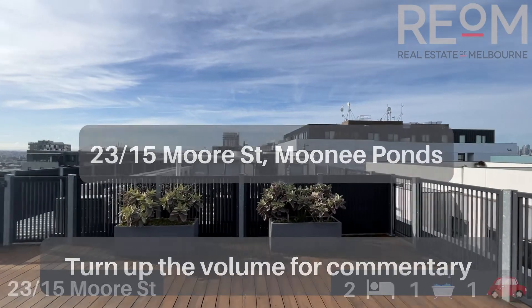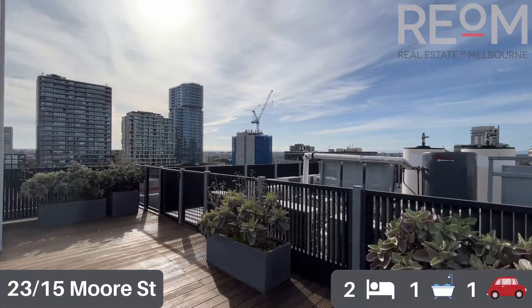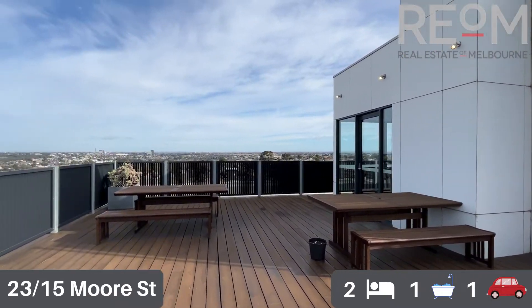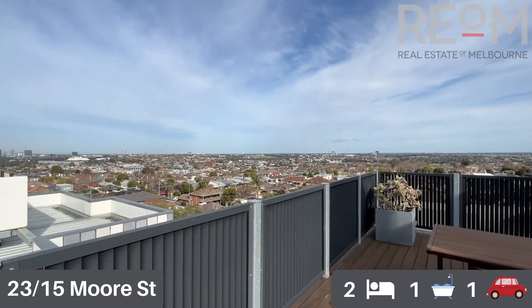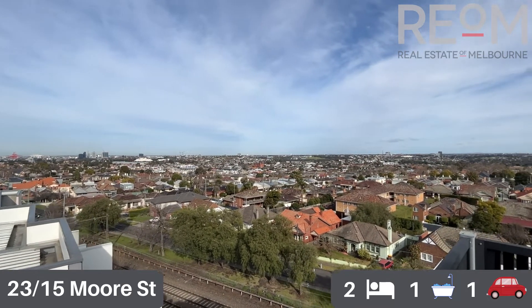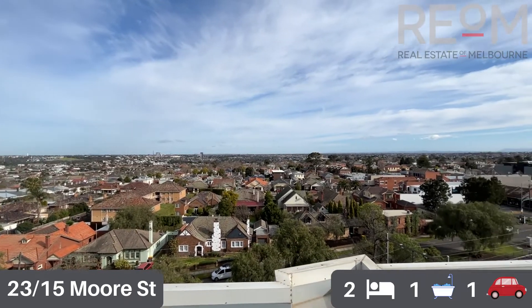We'll start up on the common rooftop balcony. As you can see, this is level six on the top of the building. We've got a nice big rooftop deck, good common space, and some nice communal seating as well. You've got some gorgeous views out over the top of Moonee Ponds, and as we spin around you can see how close we are to the end of Puckle Street and also Moonee Ponds train station.